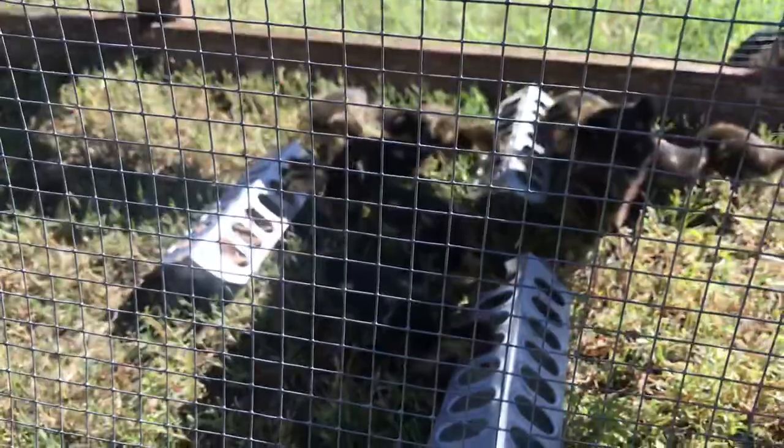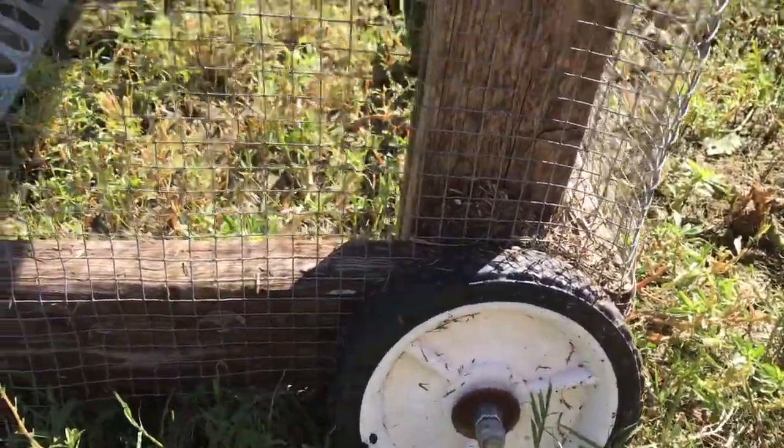I don't know how many more missions it's got left in it, but it's got more than one, that's for sure. Real simple construction, just hardware cloth, and eventually I put those wheels on it to make it easier to move.